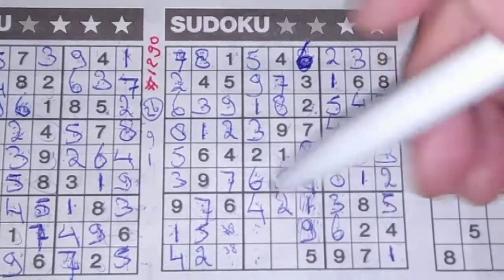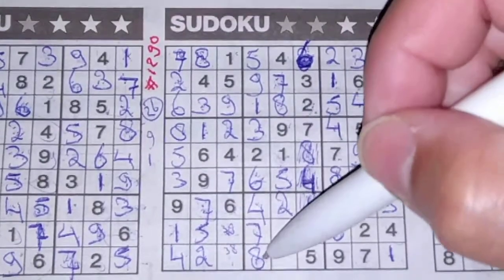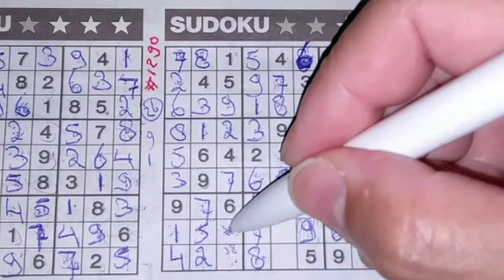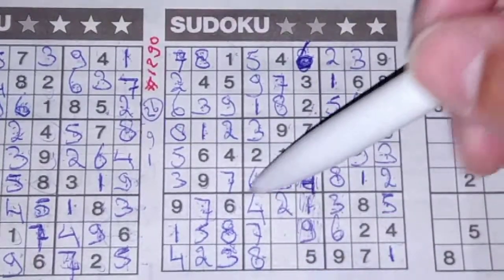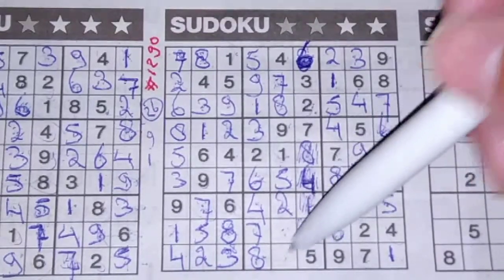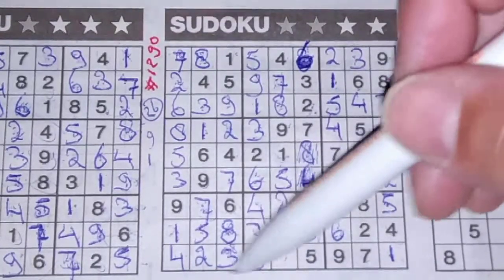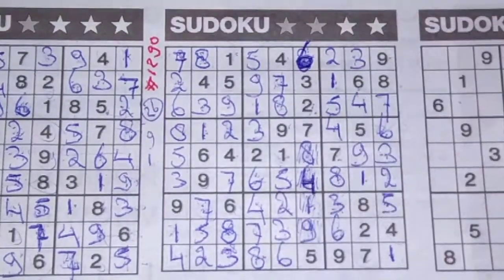Two numbers left in this column for 8 and 7: we have a 7 here, no 7 there; 7 should be here, and 8 goes there. Now I have an 8 here, so this cannot be an 8 anymore — this should be the 8, and this should be the 3. The final 2 numbers of this big square for 3 and 6: we have a 3 here, no 3 there; 3 should be here, and 6 goes there.